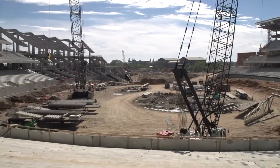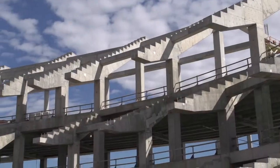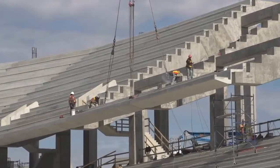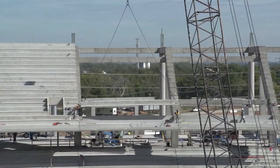Right now we are 80 percent complete with our precast riser and precast installation. There's about 1,400 pieces of precast on this job. We're scheduled to be finished setting our precast risers in the first week of December, so we've got about three more weeks left to go on precast risers.